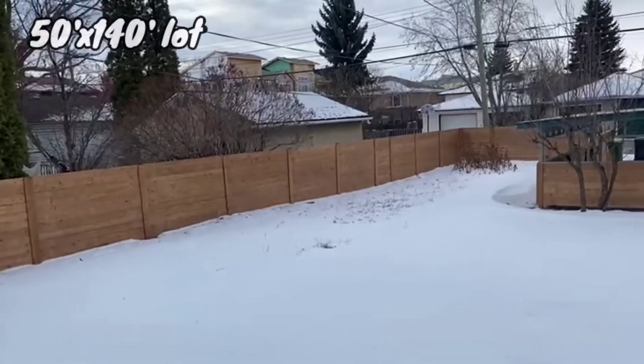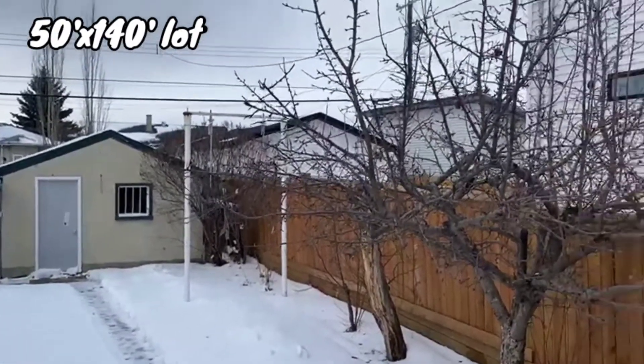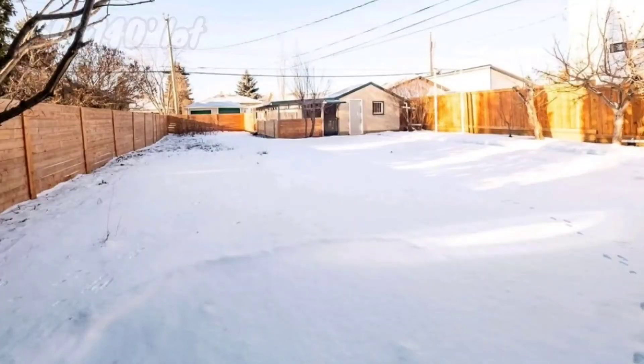It is a nice lot size — 50 by 140 — where you can develop new homes, two skinnies, in this mature neighborhood. Don't wait, this home will not last! If you are interested to view this home, give me a call — my phone number is on the screen.